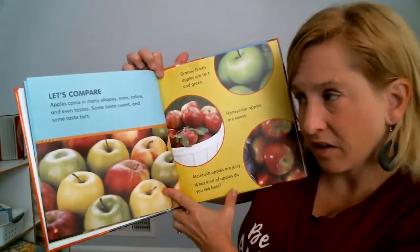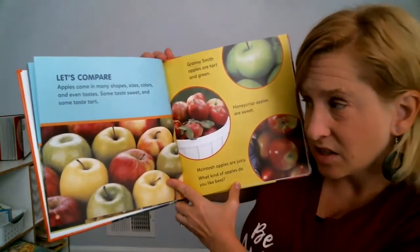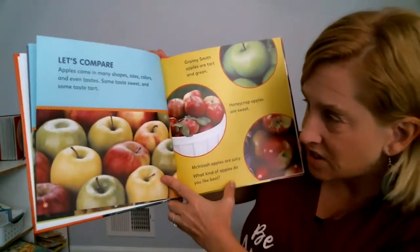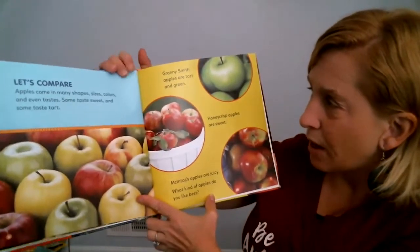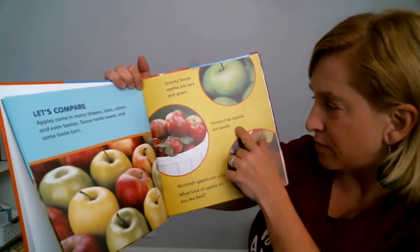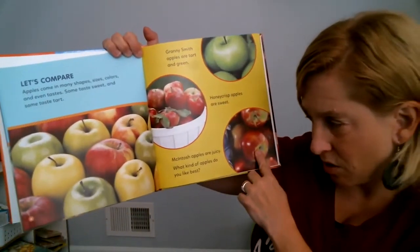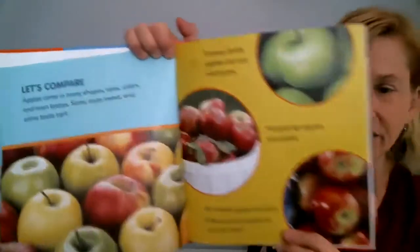Let's compare. Apples come in many shapes and sizes and colors and even tastes. Some taste sweet and some taste tart. Granny Smith apples are tart and green. Honeycrisp apples are sweet. Macintosh apples are sweet and juicy. What kind of apples do you like best?